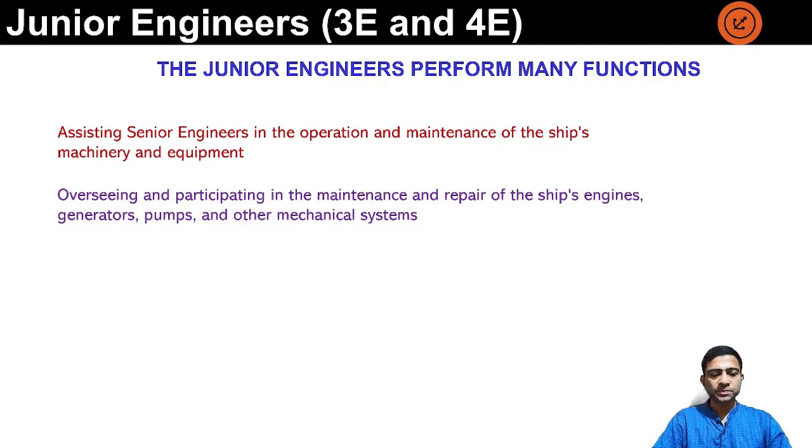Overseeing and participating in the maintenance and repair of ship engines, generators, pumps, compressors, and other mechanical systems. There are so many machinery on board and all require regular maintenance. The second engineer gives the instructions, and under his supervision, the third engineer, fourth engineer, engine room ratings, and sometimes the chief engineer involve themselves in getting the machinery maintained, depending on the size of the machinery.